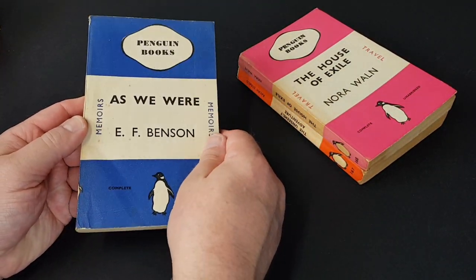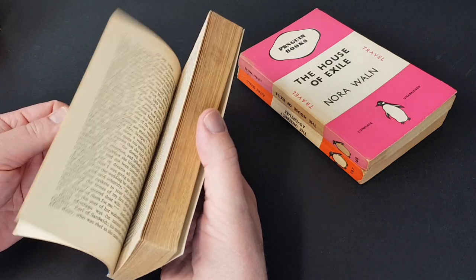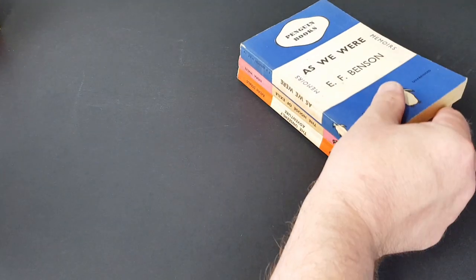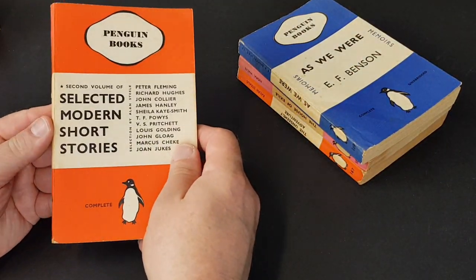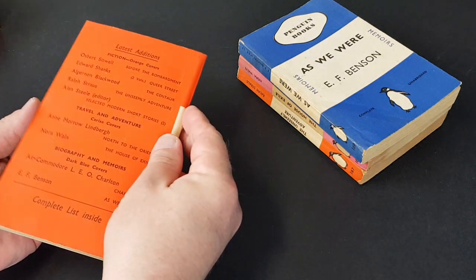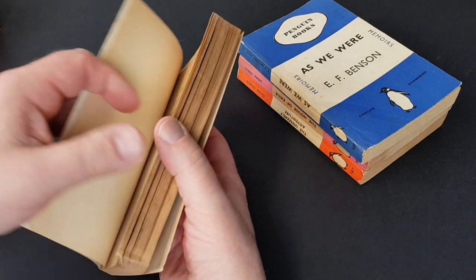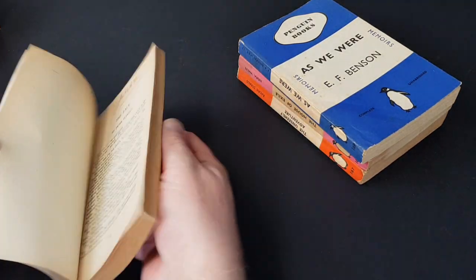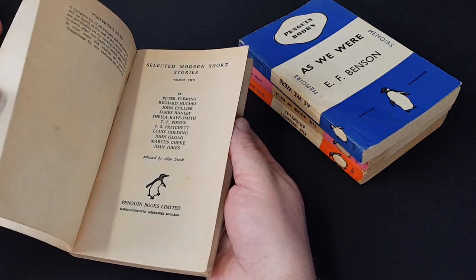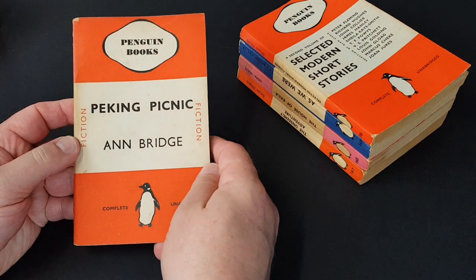169 — this is a blue one, it's a biography: 'As We Were'. We'll see quite a range of Penguin colours as we work our way through these today. 170 — the second volume of 'Selected Modern Short Stories'. Even if they don't need a lot of work, it's still any excuse to have a look through them. There is a little name in pen so I'm not going to be able to do anything with that one sadly. 171 — 'Peking Picnic'.